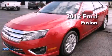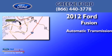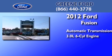This is a 2012 Ford Fusion. This four-door sedan has an automatic transmission and a 3.0 liter V6.